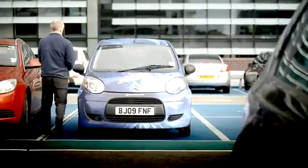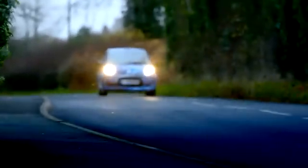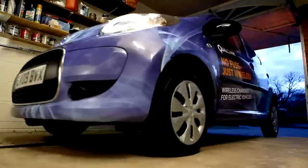Wireless electric vehicle charging makes charging convenient. You don't have to change your routine. Simply top up while you're at work, at the supermarket, or picking up the kids from school. And when you get home, you simply leave your electric vehicle to charge.